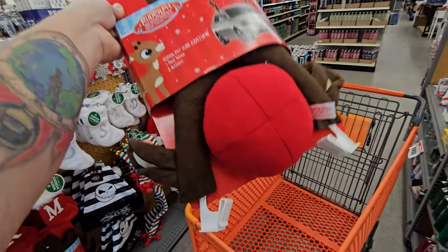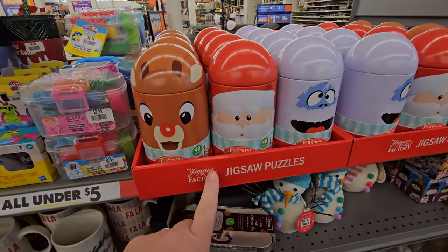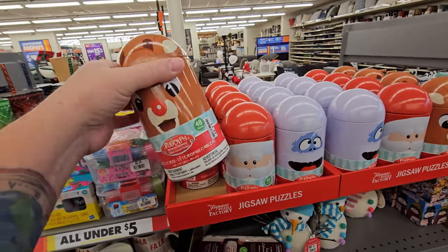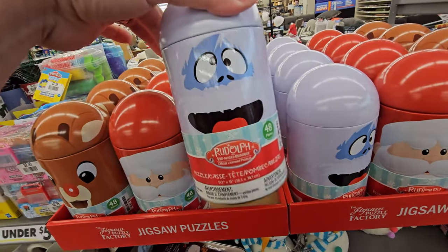I was actually thinking of getting a wreath for the Hummer, but I just might have to do this. This is cool. Look at these jigsaw puzzles in little tins — Rudolph the Red-Nosed Reindeer characters. Look at this, they got Bumble. That is so cool.